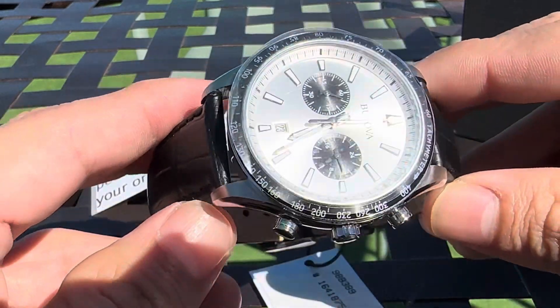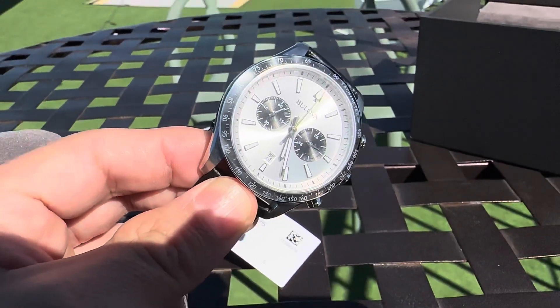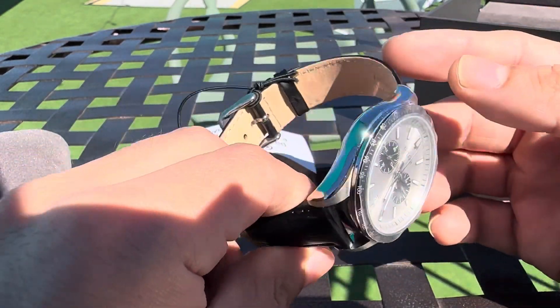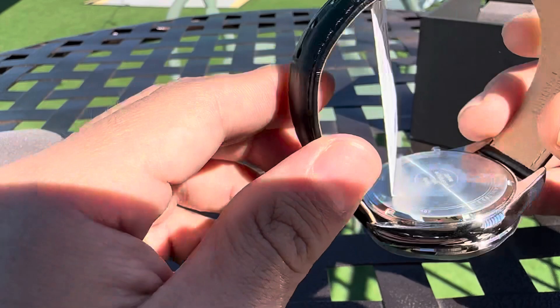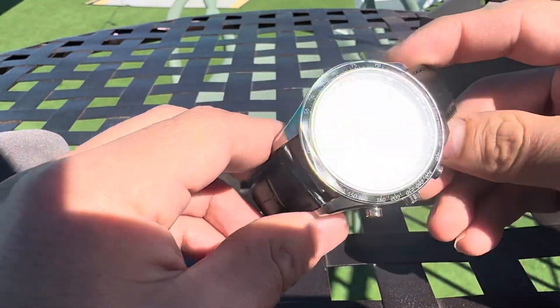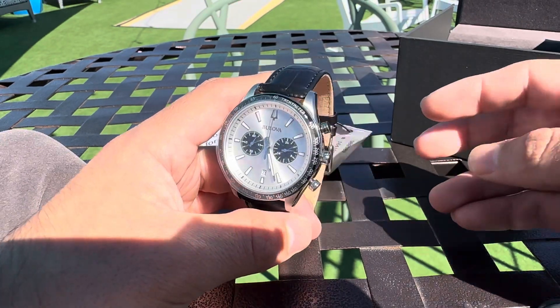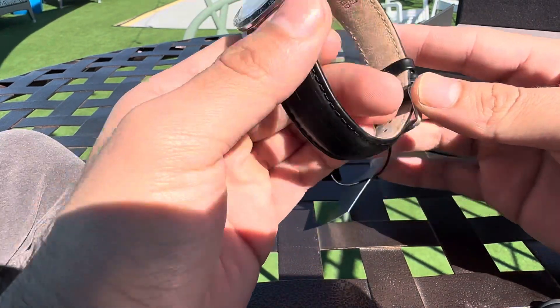For the price — $140, brand new, stickers still on there — you cannot beat it. I mean, this is a beautiful watch. Speedmaster's little brother, big brother, whatever.